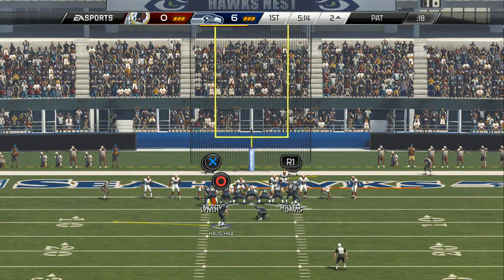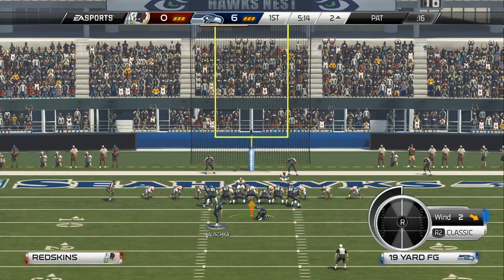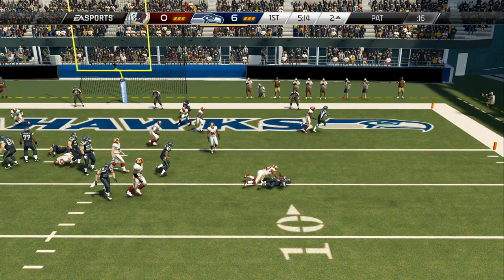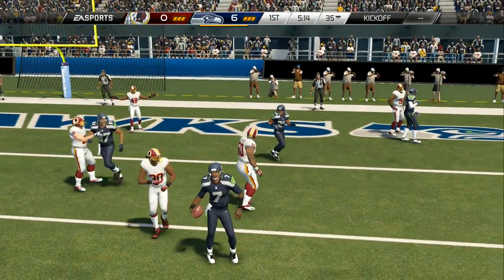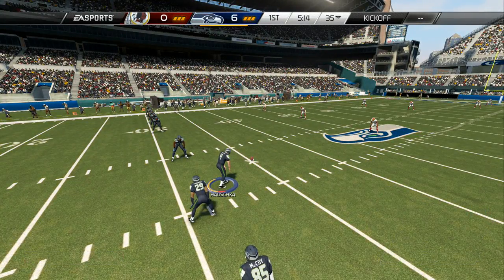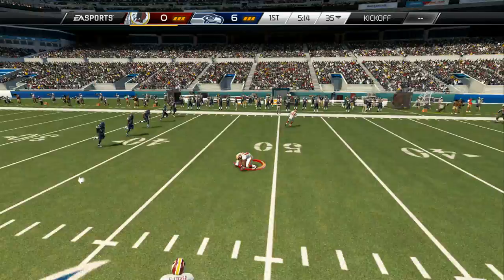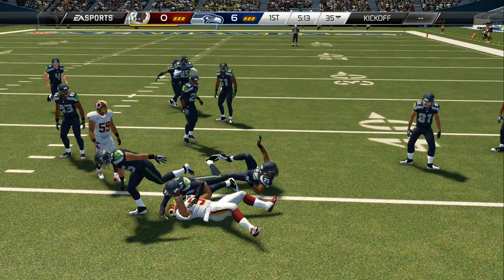The Seahawks lined up now for the point after. They're going to take off with it, and they will not convert on the two-point conversion. Good stand by the defense. Steven Houska ready for the kickoff — that kick came right at him, and it looks like the receiving team has recovered.